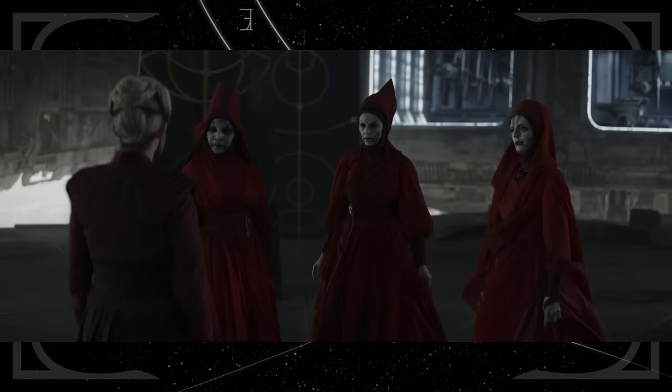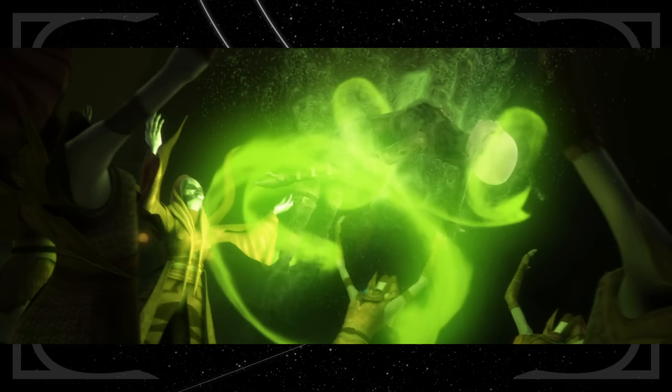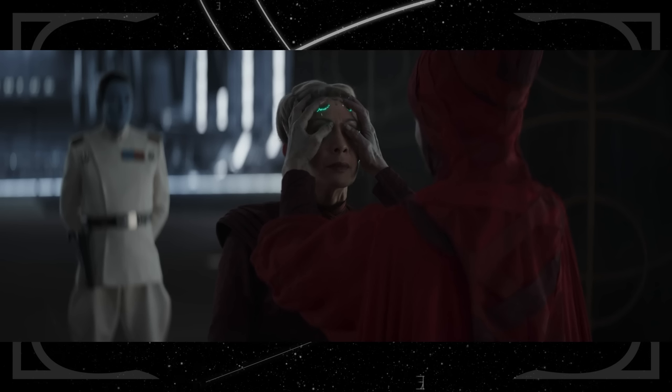The ritual the Great Mothers perform on Morgan Elsbeth, the Gift of Shadows, is word for word the same as the ritual performed on Asajj Ventress in The Clone Wars. Hers seemed a lot more intense with more magic, but Morgan didn't get the burns on her face, so it's a little different.